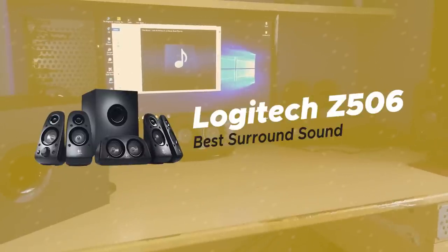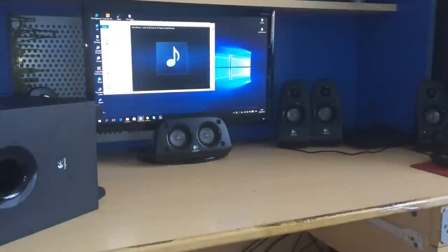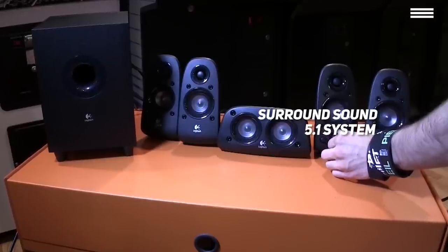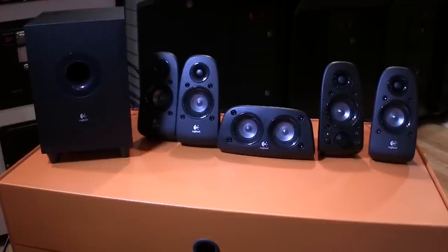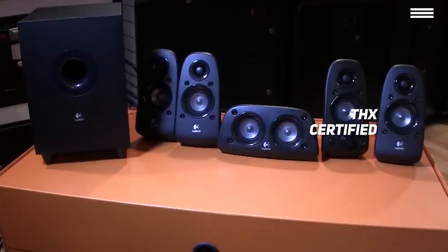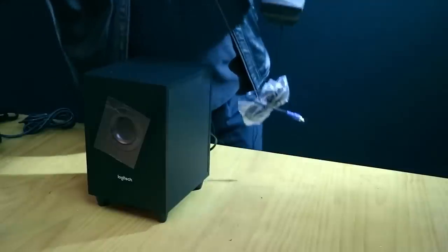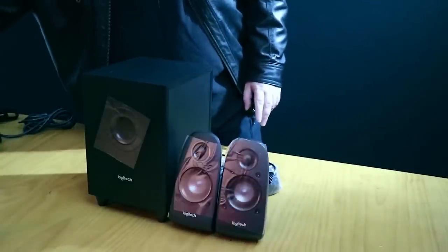Number 3 on the list is the Logitech Z506, our choice for the best surround sound computer speakers. If you need speakers that do absolutely every job and do it perfectly, this surround sound 5.1 system will be a dream come true. You will hear every detail in your DTS and Dolby Digital soundtracks as if you were sitting in a recording studio. These THX certified home theater speakers are wonderfully designed, impeccably made, and able to fit any surrounding without being too flashy. One subwoofer, five satellites, a remote, and a compact control console make up this amazing system.